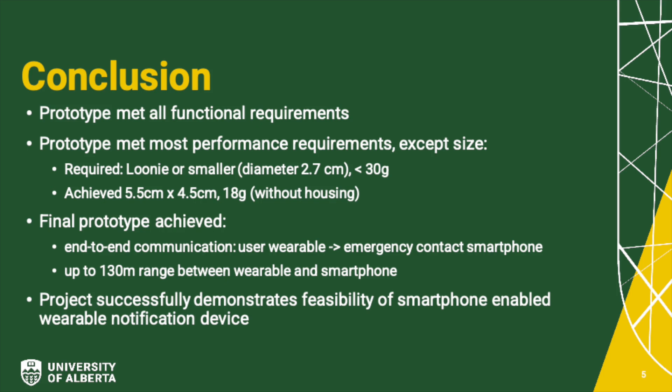Overall, the project was successful, with our prototype achieving the required functionality. However, our prototype did fail to meet the performance requirements regarding size and weight, which was supposed to have a footprint no larger than a loonie and a weight of less than 50 grams. During testing, our final prototype achieved end-to-end communication from the user to the wearable via button press, from the wearable to the user smartphone using Bluetooth Low Energy, and from the user smartphone to the emergency contact smartphone using an automated SMS message. We were able to successfully transmit messages over BLE up to 130 meters away. Altogether, the project successfully demonstrates the feasibility of smartphone-enabled wearable notification devices.